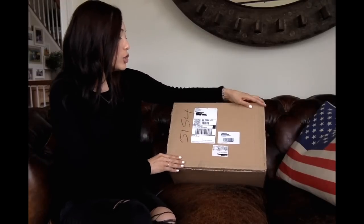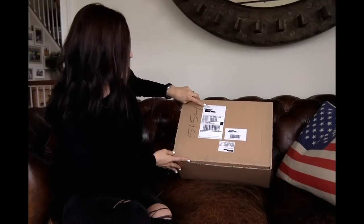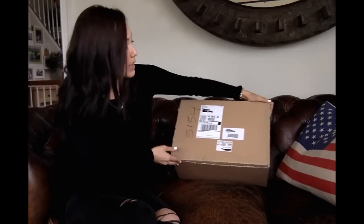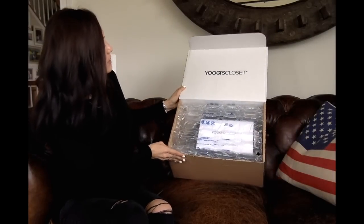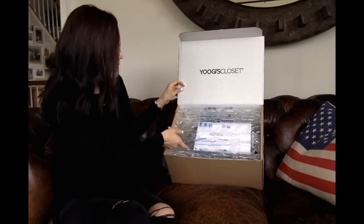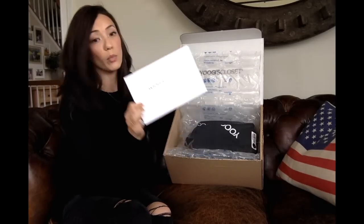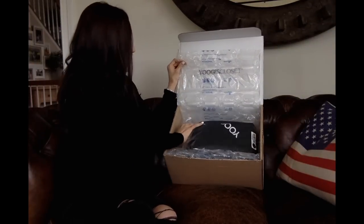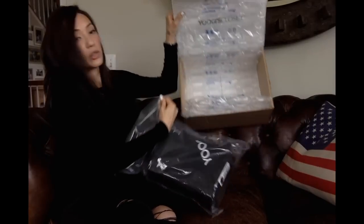I bought my item pre-loved from Yugi's Closet and it came in this unassuming box. There are no distinguishing features on the box — it does have Yugi's Closet on the shipping tag, but that's about it. It was taped along three edges and opens like this. It has Yugi's Closet on the top lid, which is cute. The item is wrapped in bubble wrap and came with a receipt in an envelope.